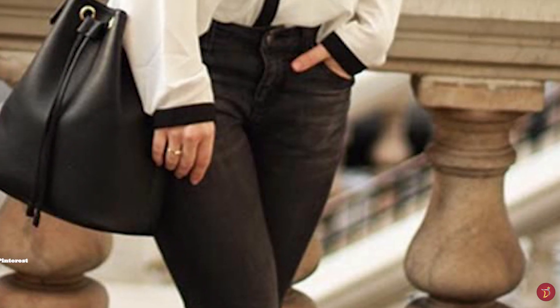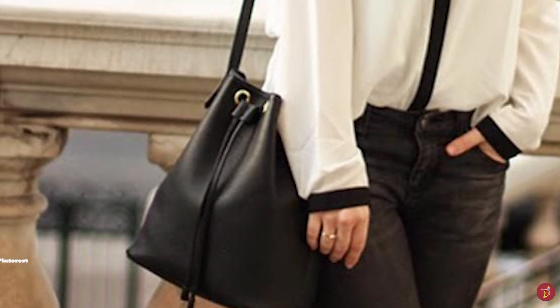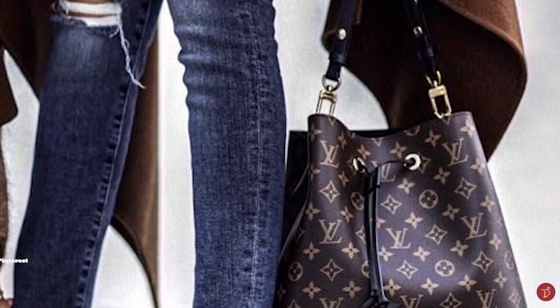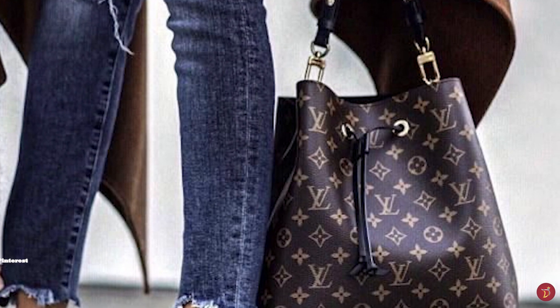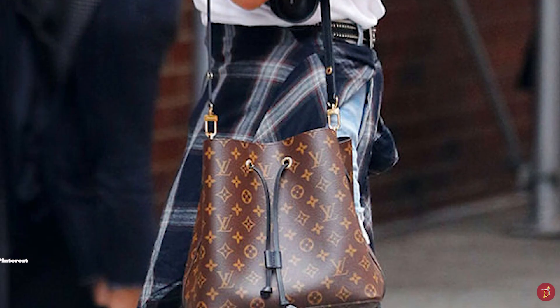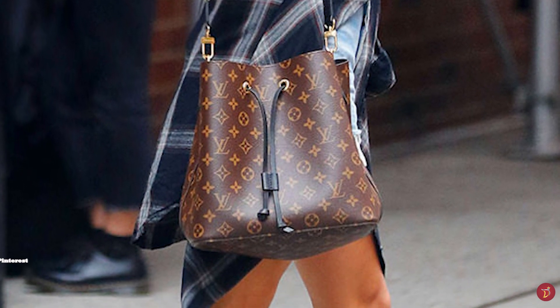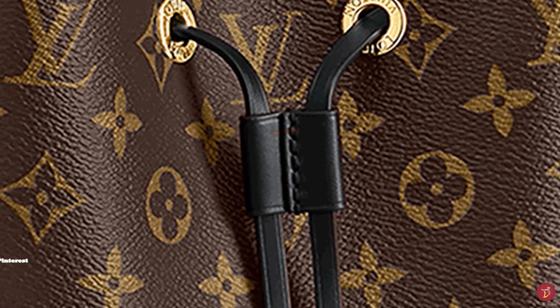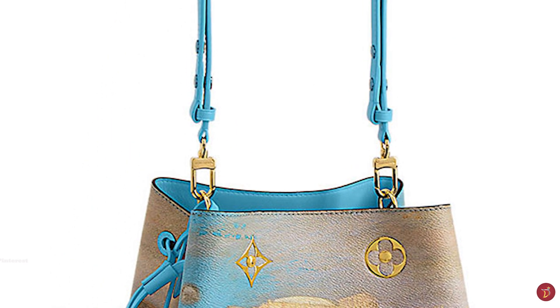The Neo Noé also features two main compartments divided by a zippered central flat pocket. It comes with a removable top handle with buckle fastenings so it can be carried as a handbag, as well as a removable strap for crossbody wear, making it versatile with multi-purpose carrying options. The Neo Noé has also been adapted for special collections, including the Jeff Koons collection in 2017, the Jungle collection of 2019 and the Escale collection from 2020.